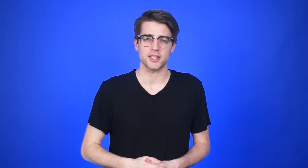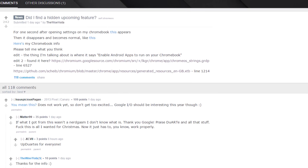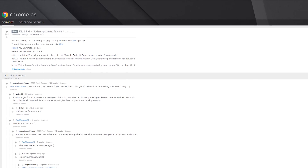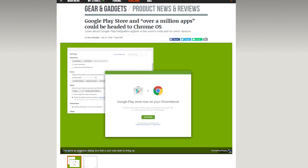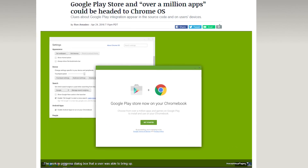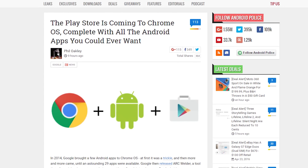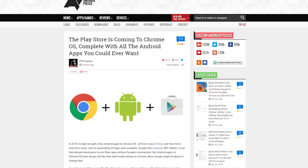Chromebooks are about to get a whole lot more useful, as it looks like Google is gearing up to bring the Android Play Store to Chrome OS. A user in the Chrome OS subreddit discovered a hidden settings option appear then disappear, which read 'enable Android apps to run on your Chromebook.' Then another user brought up a dialogue box that pretty much confirms it's happening. Chrome OS by itself is pretty much nothing more than a vehicle for the web browser, so the addition of the entire realm of Android apps should make Chromebooks significantly more appealing. Hopefully, we hear more about this when Google holds their I/O conference next month.